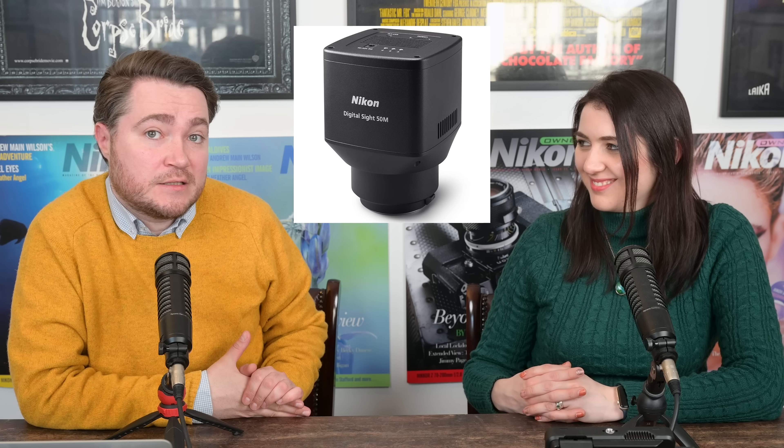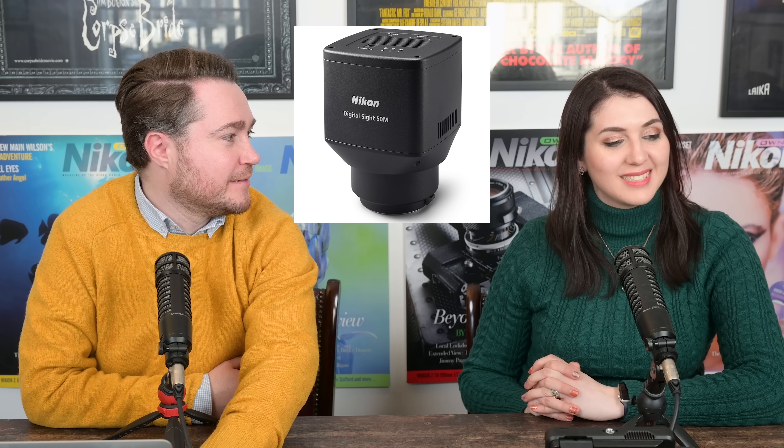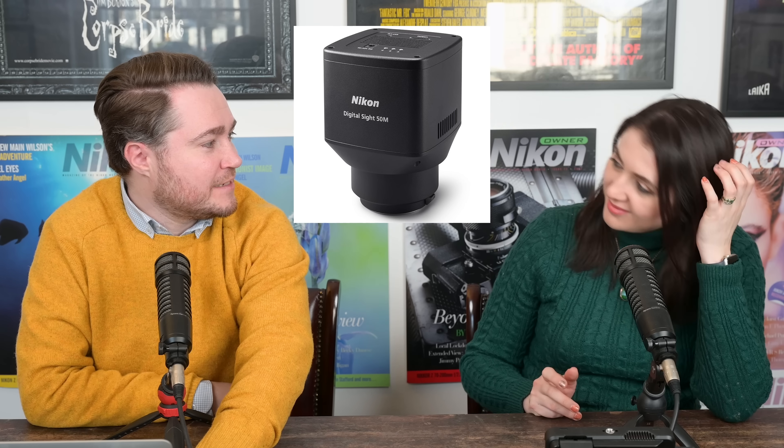First 60-megapixel camera from Nikon. Z8 could be next — that's the only reason I put this news in there. The rest doesn't matter. The punchline is there.